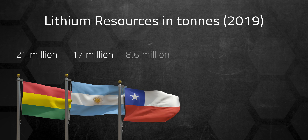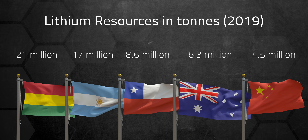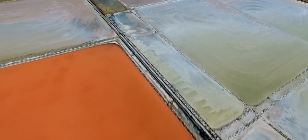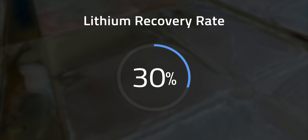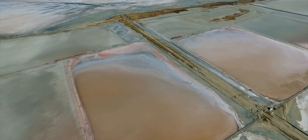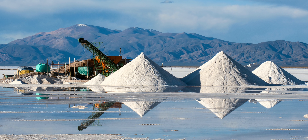Most of this happens in a handful of countries: Bolivia, Argentina, Chile, Australia, and China. The brine extraction method accounts for about 70% of the world's lithium. The craziest part is that this process takes between 6 and 24 months, and they only recover about 30% of the lithium. It's also water-intensive — pulling water from below the surface and using chemical processes can lead to chemicals entering the groundwater and reduce water availability for others in the area.